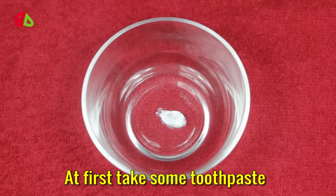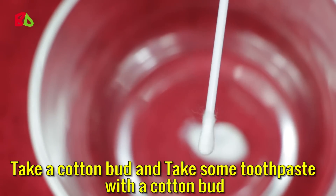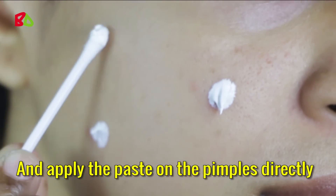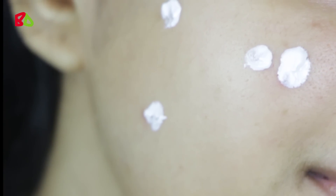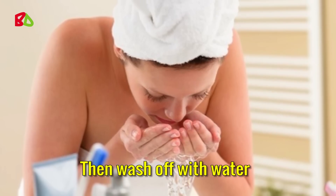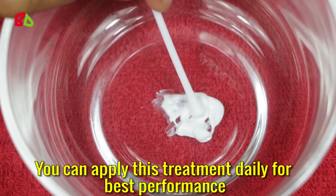At first take some toothpaste. Take a cotton bud and take some toothpaste with the cotton bud. And apply the paste on the pimples directly. Wait at least 2 hours, or you can leave it overnight for best results. Then wash off with water. You can apply this treatment daily for best performance.